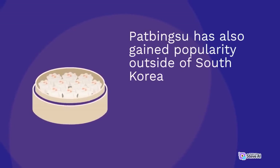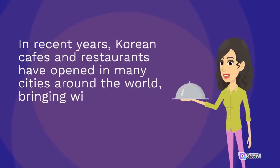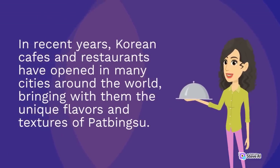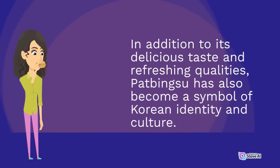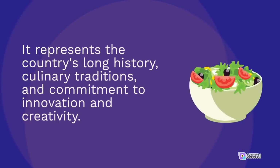Pat bingsu has also gained popularity outside of South Korea, thanks to the growing interest in Korean culture and cuisine around the world. In recent years, Korean cafes and restaurants have opened in many cities around the world, bringing with them the unique flavors and textures of pat bingsu. In addition to its delicious taste and refreshing qualities, pat bingsu has also become a symbol of Korean identity and culture, representing the country's long history, culinary traditions, and commitment to innovation and creativity.